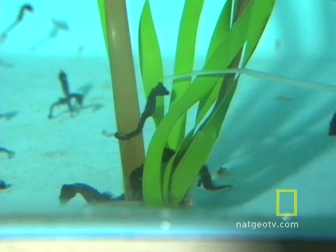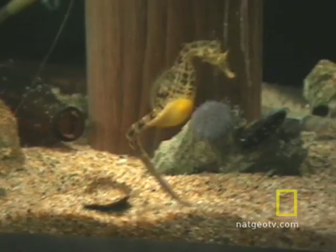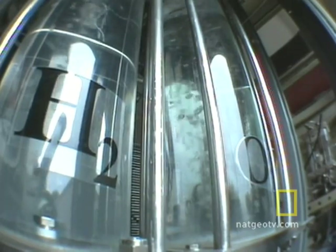During the day, it uses power from the solar panels, but only part of that power. The rest is turned into hydrogen for use later by the fuel cell. That creates a completely renewable, full-time system.